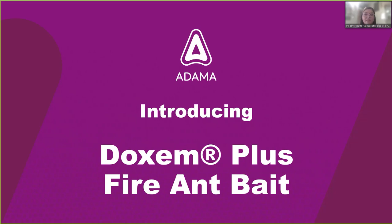Well, hello, everyone. Thank you for joining us today for our discussion about our new Dachshund Plus Fire Ant Bait. I'm Heather Patterson, Technical Services Manager at Control Solutions, Inc. This is a product that we launched earlier this year, and we're going to go over what it is and how to use it.